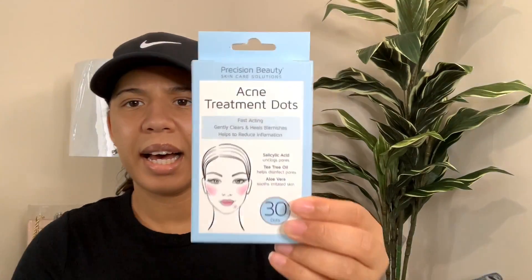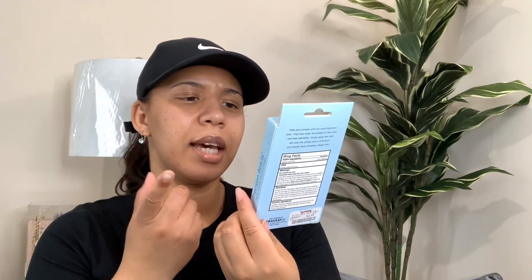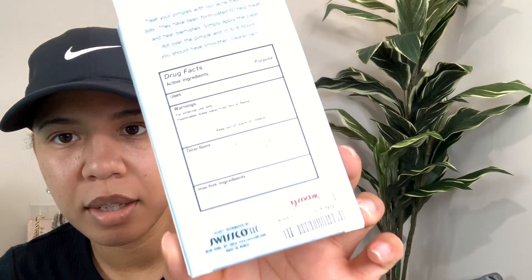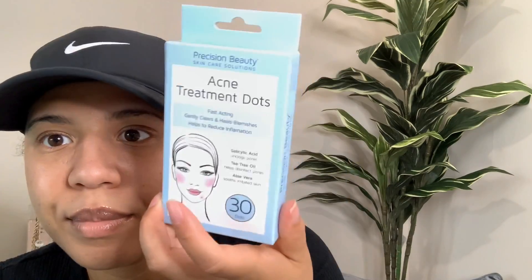So the next thing I got was the acne treatment dots. I've seen something like this at Sephora, so I wanted to see if these will work. You just take them and put them on your pimple and it's supposed to clear up by the next day. Salicylic acid to unclog pores, tea tree oil helps disinfect pores, and aloe vera helps soothe irritated skin. You get 30 dots and this was $2.99. I'm going to see how these work because I do have breakouts here and there, and me and my boyfriend can use them too. I'll let you guys know.